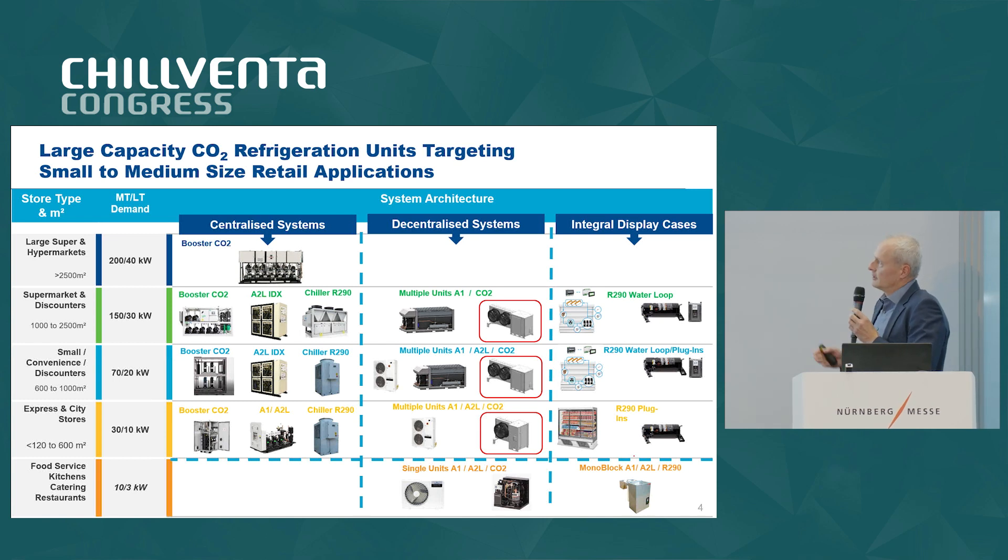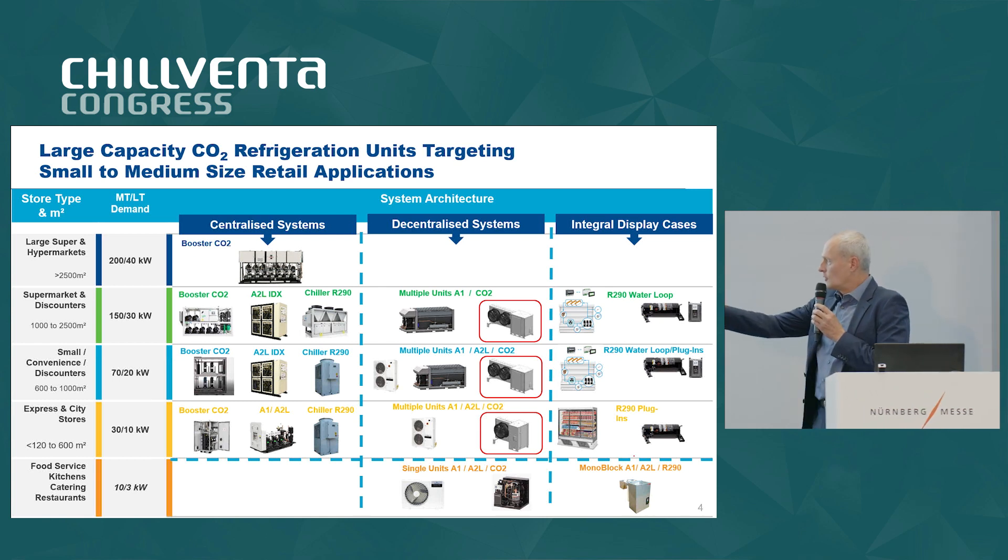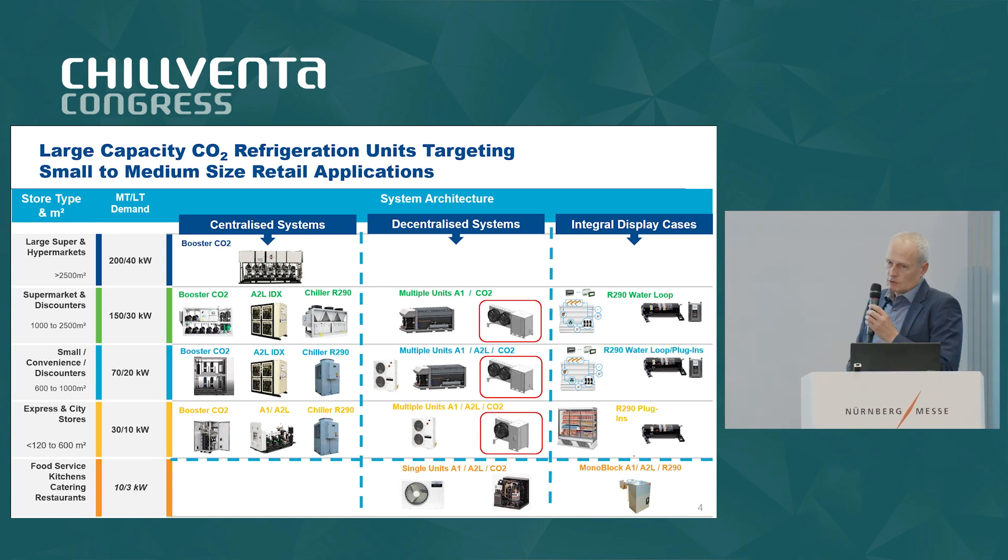We have a basic split into three architectures which are typically applied in these applications, separated by refrigerant. On the larger end this is typically highly focused on booster CO2, especially for new builds. From the size of medium and small supermarkets and discounters we have different options between centralized, decentralized, and integrated display cabinets, and typically in the smaller format we have single units which could be a remote unit or a monoblock application. What we are trying to approach here is to offer a decentralized solution for CO2 for small and medium-sized supermarkets and discounters down to C stores.